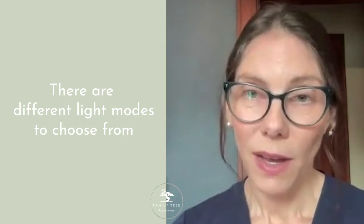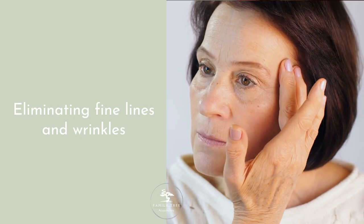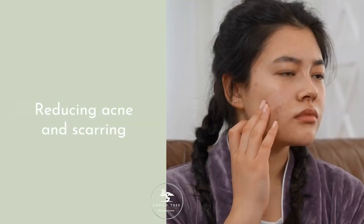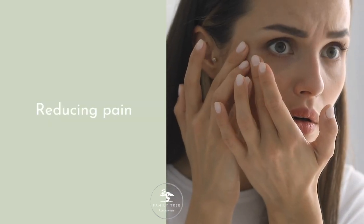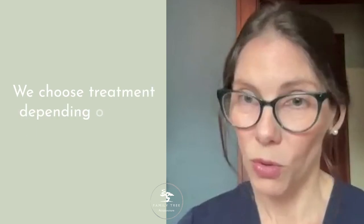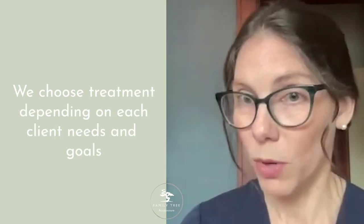There are different modes on the Saluma light therapy that we can use. Some are specific to eliminating fine lines and wrinkles, some are specific to reducing acne and scarring, and others are specific to reducing pain. So depending on the unique goals of each client in a microneedling treatment, we might select one mode over the other.